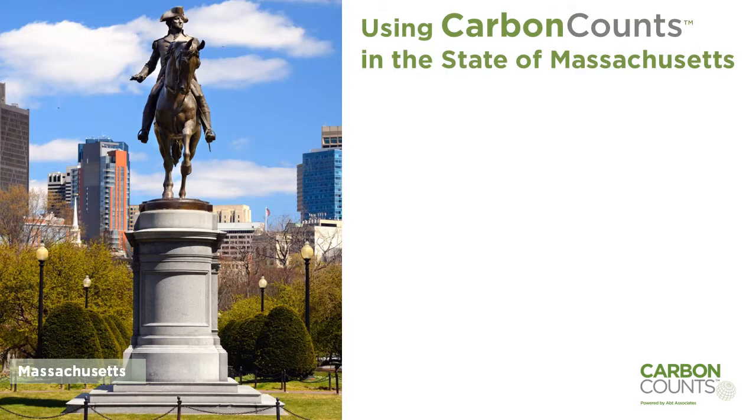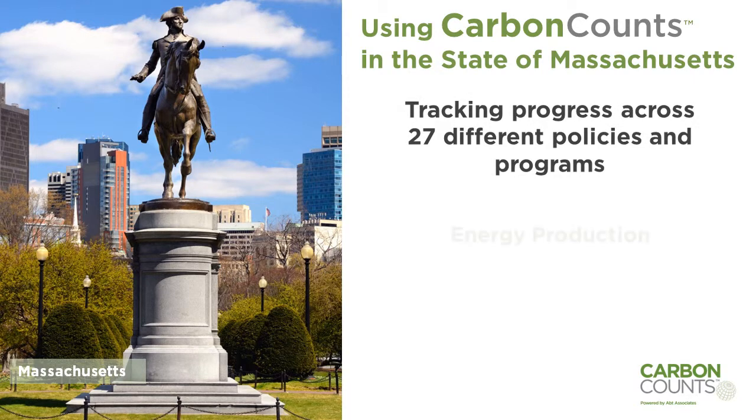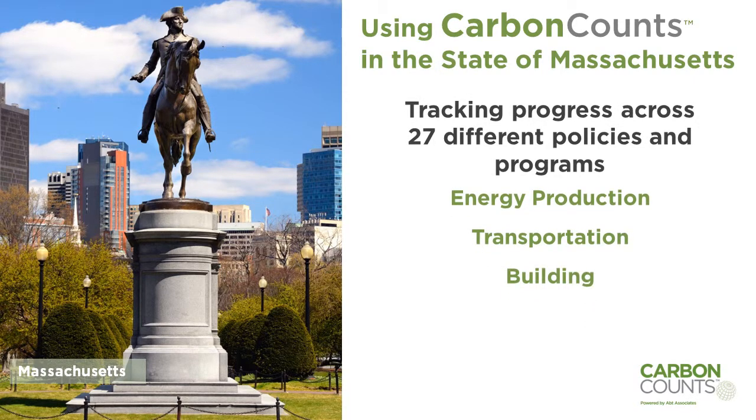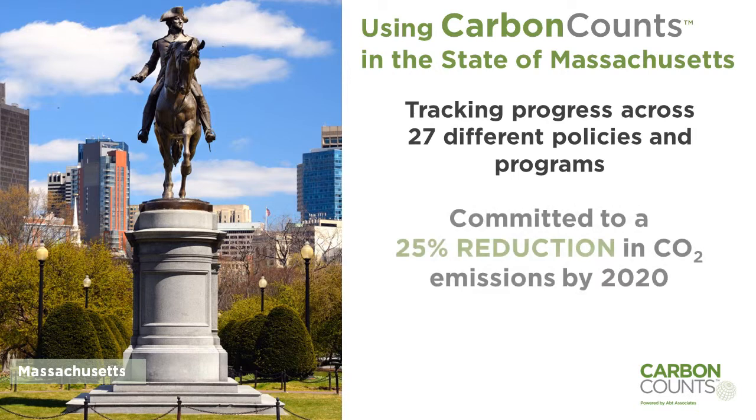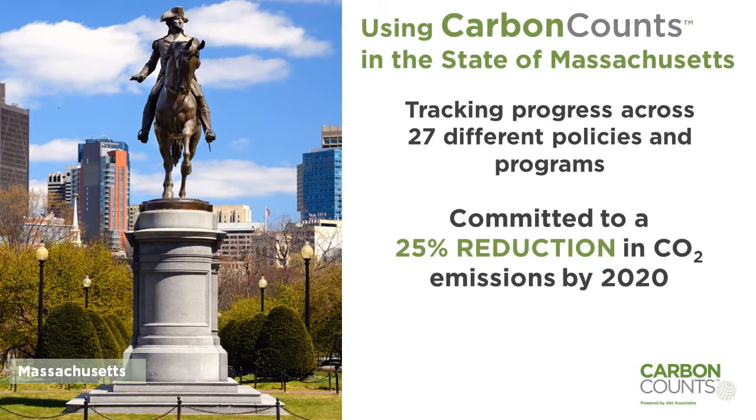In 2013, the state of Massachusetts began using Carbon Counts to track progress across 27 different policies and programs covering energy production, transportation, building, and non-energy sectors. The state's climate action plan committed the state to a 25% reduction in CO2 emissions by 2020.